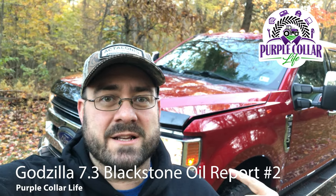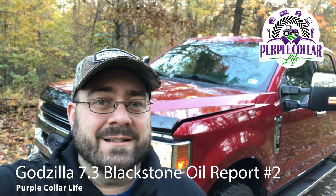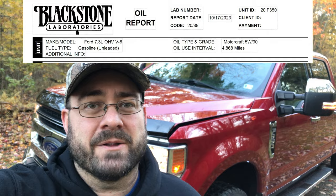Hi and welcome back to Purple Collar Life. In today's video we're talking about the truck, specifically that Godzilla engine. That's right, we got our second oil analysis back from Blackstone. Let's talk about those results.